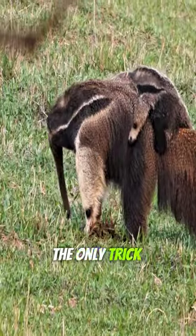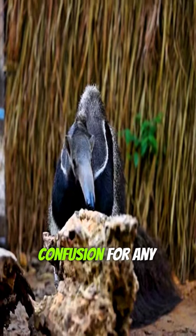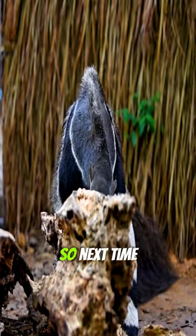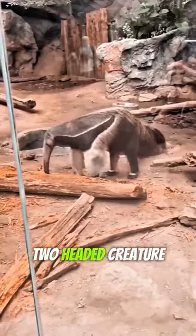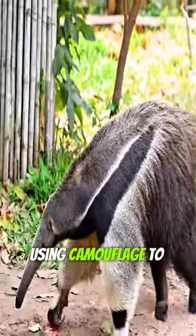And that's not the only trick up its sleeve. Even its real head looks like its legs, adding to the confusion for any would-be attackers. So next time you spot what seems like a two-headed creature, remember — it could just be a clever giant anteater using camouflage to stay safe.